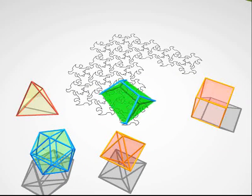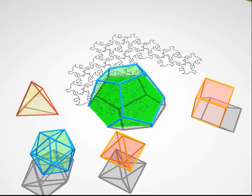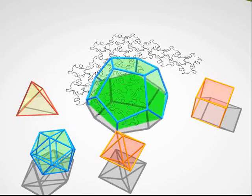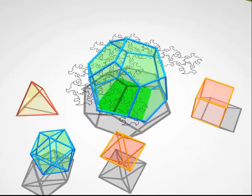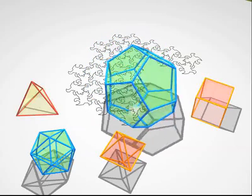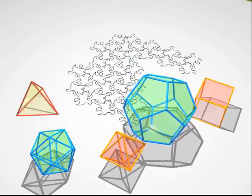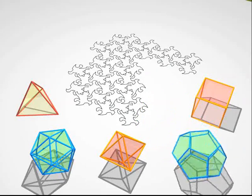And finally, the dodecahedron: 12 faces, 20 vertices and 30 edges. Now we're going to show you some cross-sections, and only cross-sections, and you have to guess the polyhedron hiding behind them.